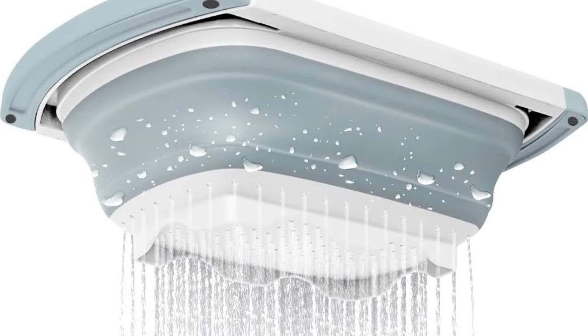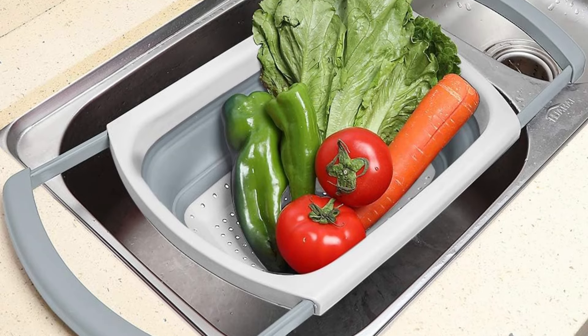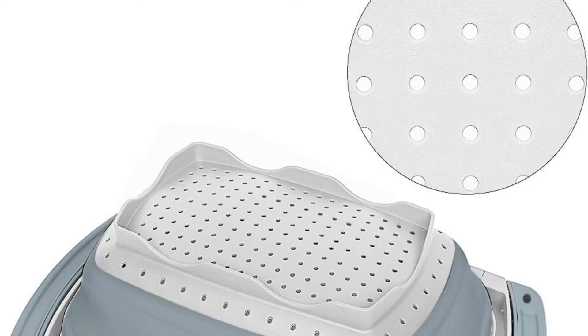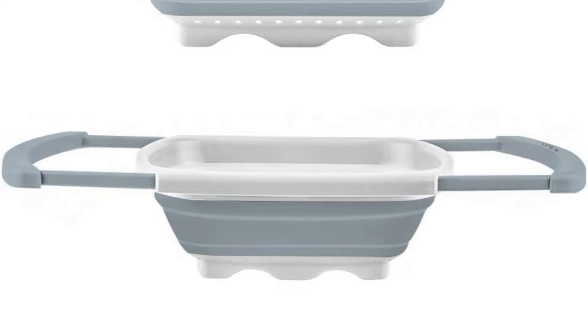The perforation design makes it very easy to drain, and it's widely used for draining most foods like spaghetti, pasta, potatoes, carrots, spinach, and other veggies. It cleans easily — just wash with soapy warm water or place in the dishwasher after use, and keep dry.